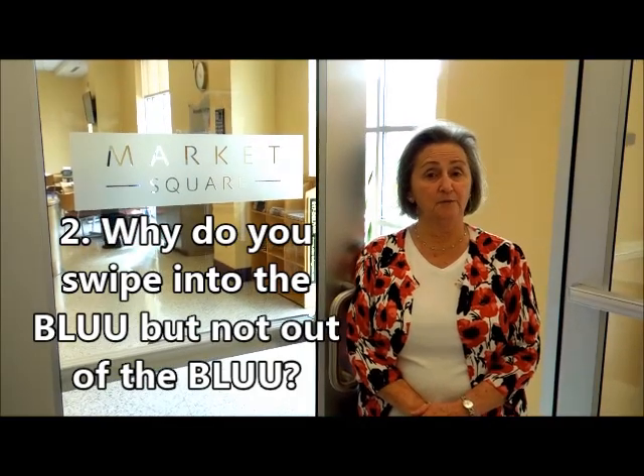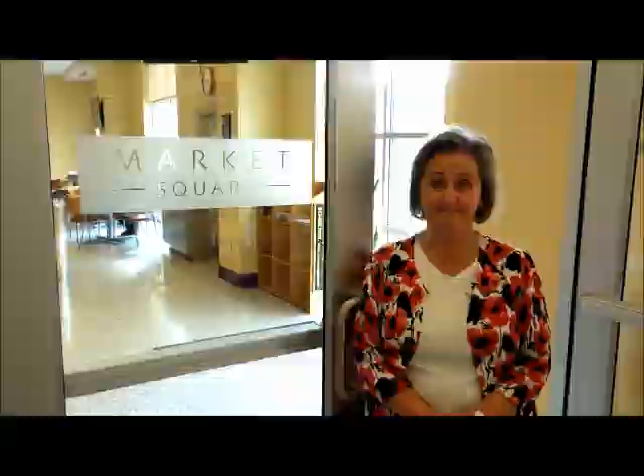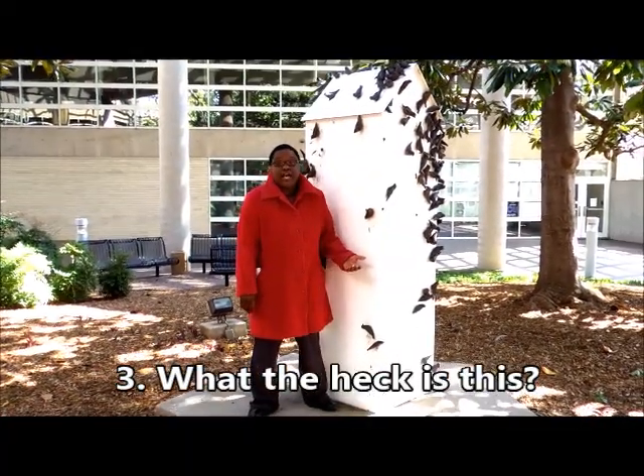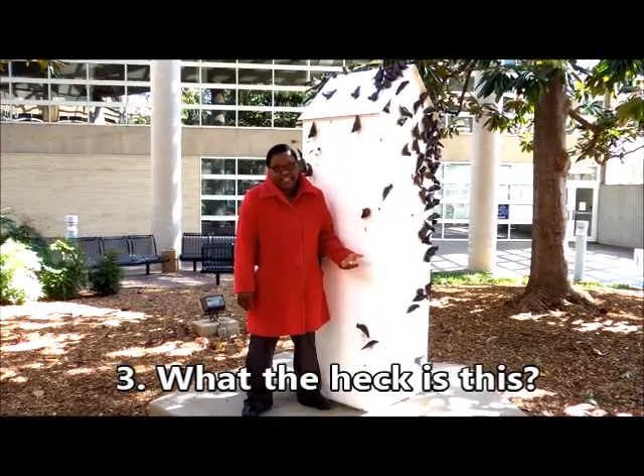Swiping out would make it so much more painful in an emergency, don't you think? This steel and stoneware sculpture called Bird House was done by Charles Wells, a former art professor at TCU.